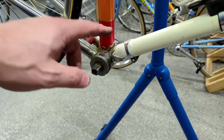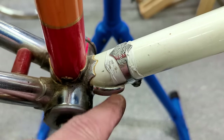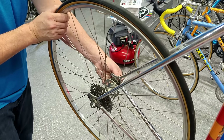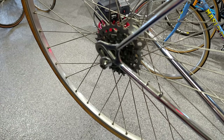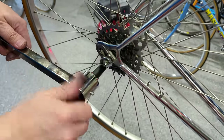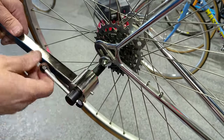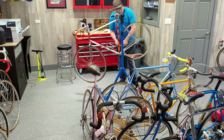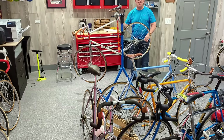We're going to put some polish on that quick. As you can see here, the cable stop's got that muck underneath it too. Good time to see if your hanger is straight — may as well. It's perfect.